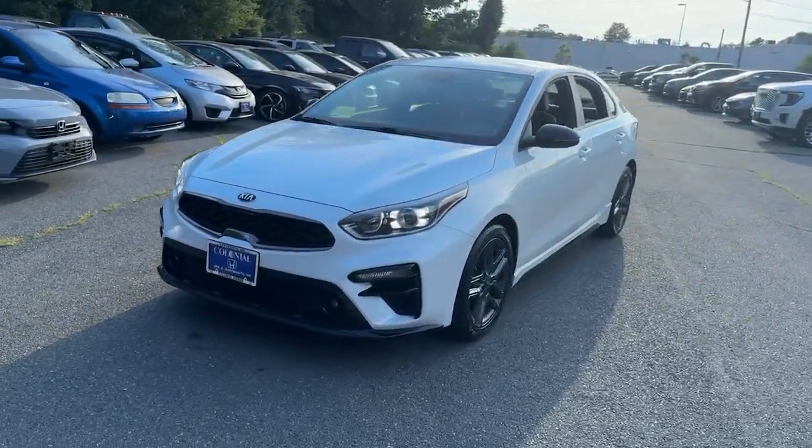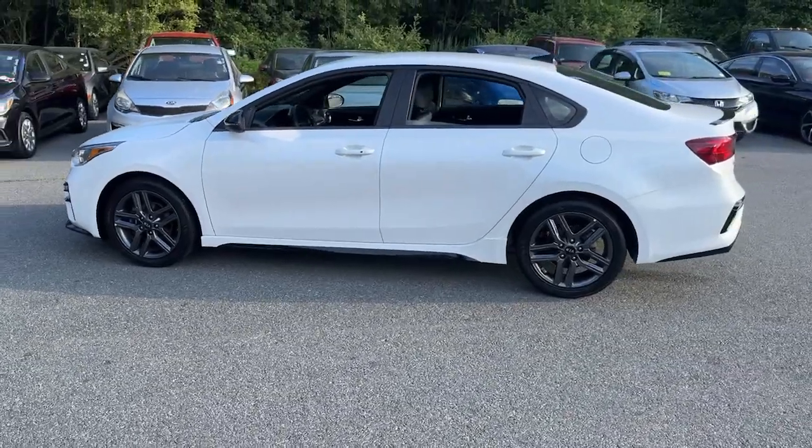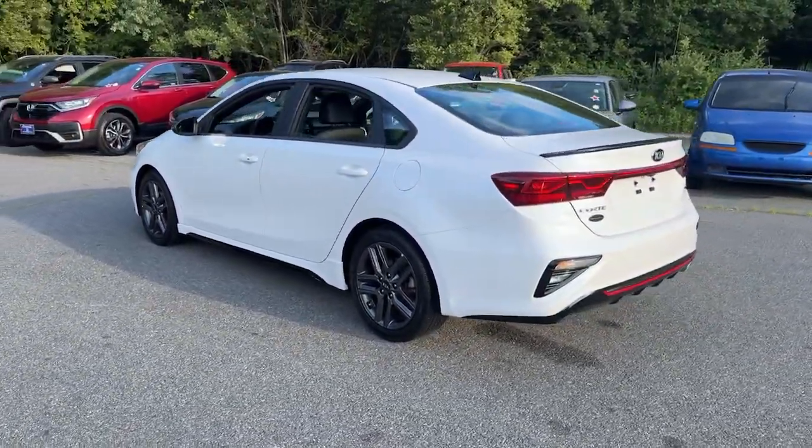Hop into the 2021 Kia Forte. With less than 30,000 miles on the odometer, this vehicle provides excellent value.